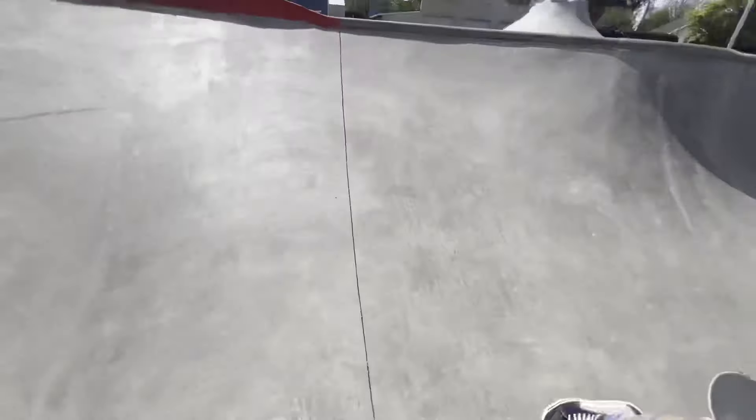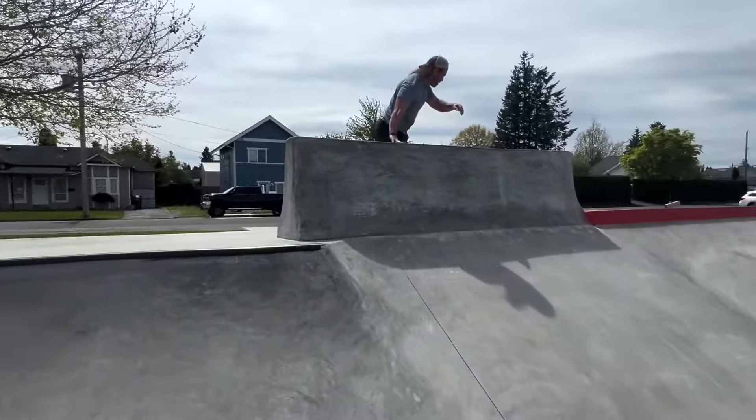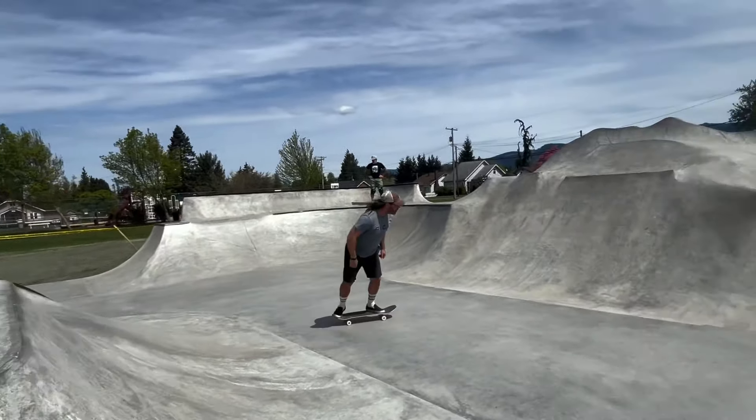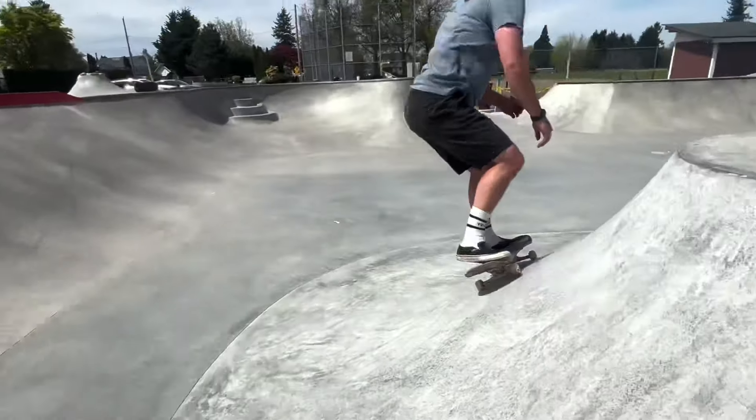This park crams a lot into a tight space. It's got a lot of cool features — you've got your red curb, you've got your jersey barrier, you've got this mountain thing. Thankfully it was just us, because if you had a lot of people here, it would be a zoo.